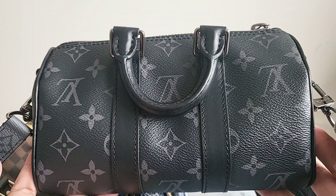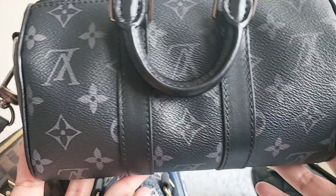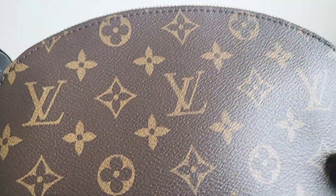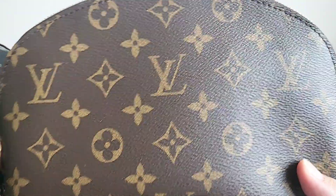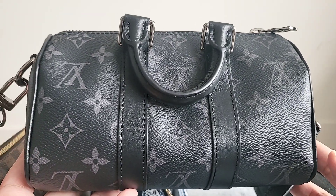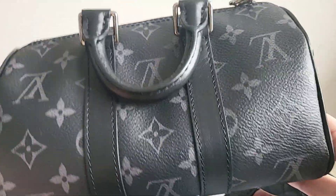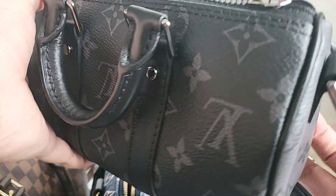I just happened upon this bag — I didn't even realize it existed. When I went to pick up the PM and GM size cosmetic pouches, my CA just showed me this bag. She said, 'Hey, did you know these exist? You seem to love top handle bags.' And I was like, 'Oh my god, that's so cute.' I purchased it on the spot, which is something I never, ever do — and I have not regretted it.